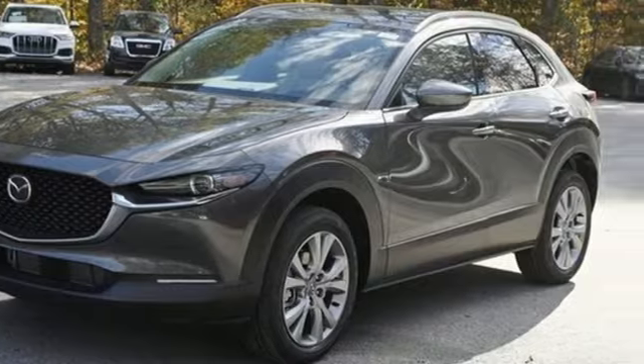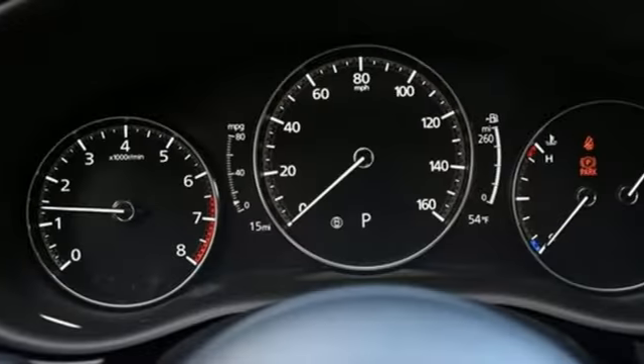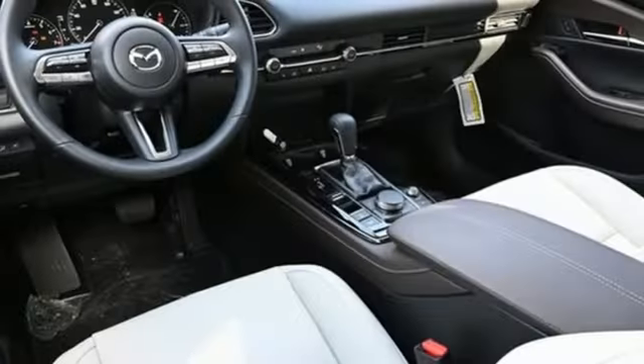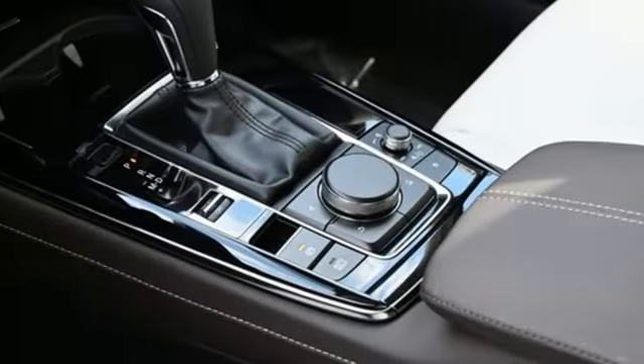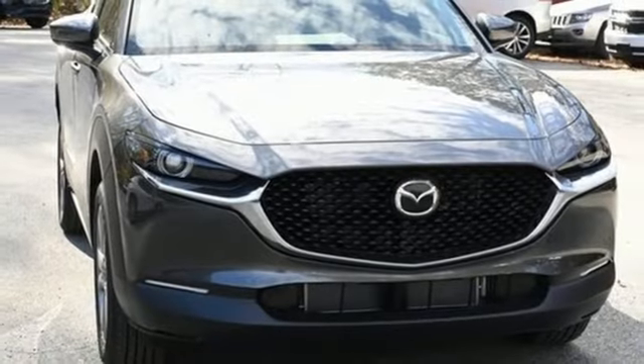Automatic transmission, front heated leather bucket seats, integrated navigation system with voice activation, dual zone climate control, Wi-Fi hotspot, streaming audio, express open and close sliding and tilting sunroof, memory exterior door mirror settings, and i4 engine.